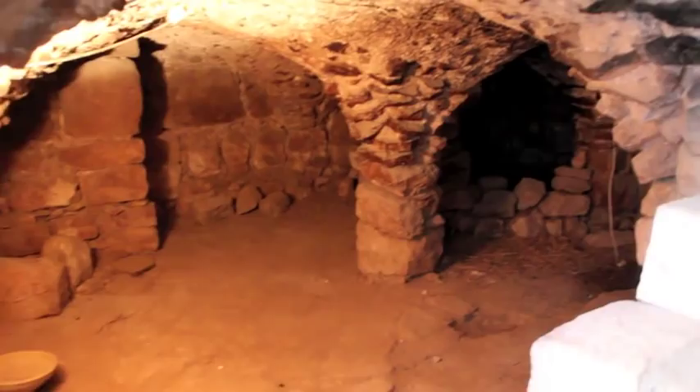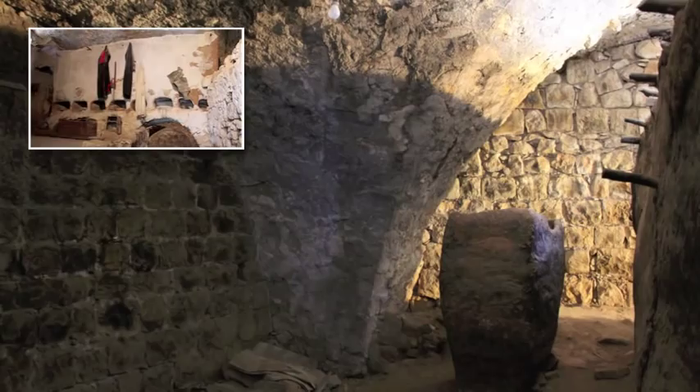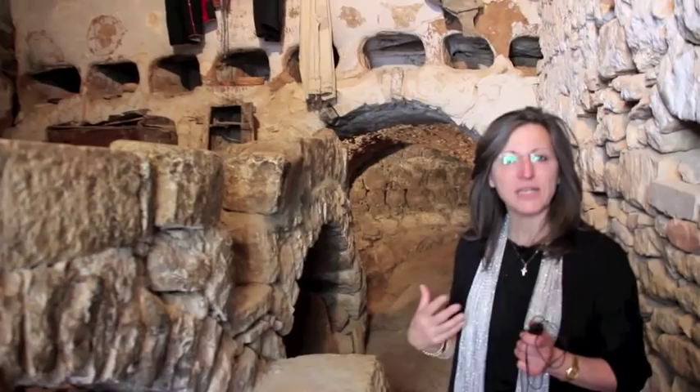Another important part of the Palestinian traditional home is the food storage room, behind this wall. Wealthy families would harvest and have enough food for the whole year. We also call this the parable home because it helps us understand some of the parables.